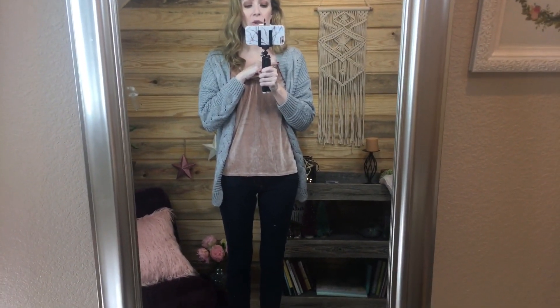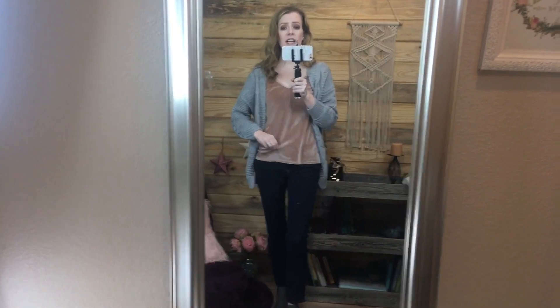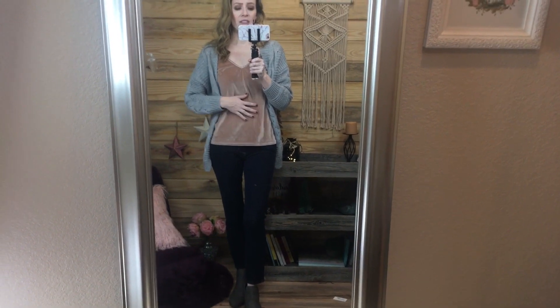I also got this velvet camisole underneath. I got it in this pink and in a maroon color. When I purchased it, it was only $7, but I think now the price has jumped to $13 — still worth it. Velvet is so in for fall and winter, and this blush pink color is so pretty. Even with the short arms on the sweater, I think it's a great buy, and I really love this velvet cami. It lays really well and you can tuck it in if you want.